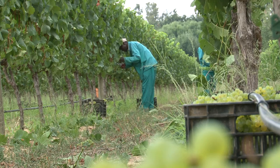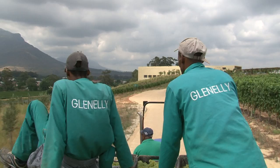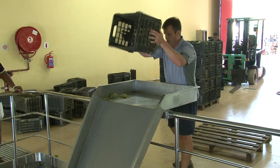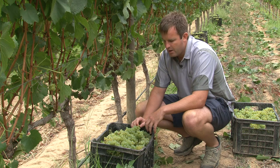We take the fruit from here into the cellar and do what's termed whole bunch pressing, where we put the whole bunches into the press and press them as a unit. The reason we do this is that you get a cleaner, more elegant juice coming out.